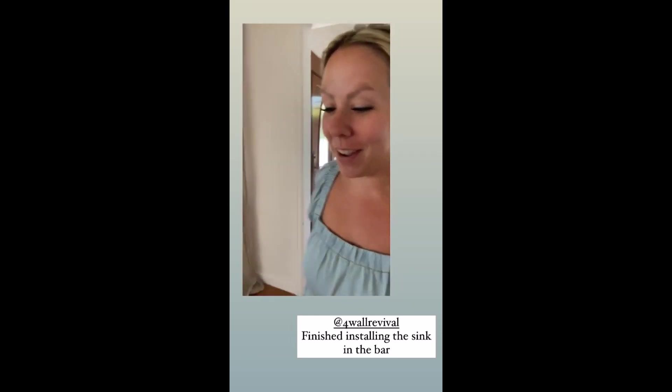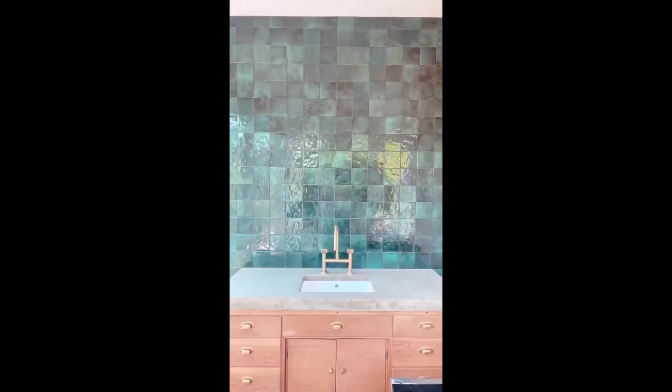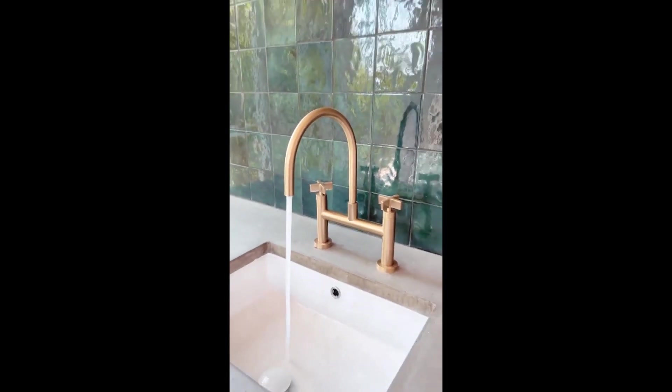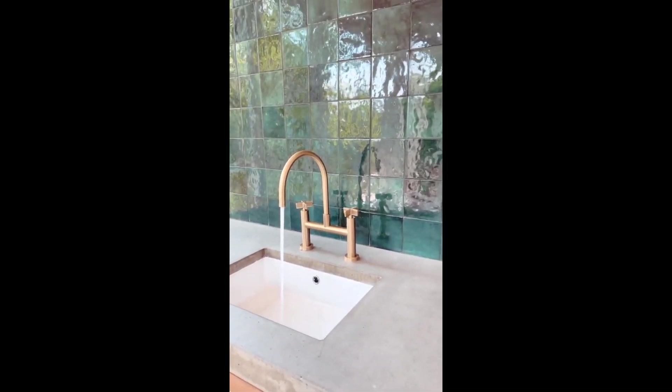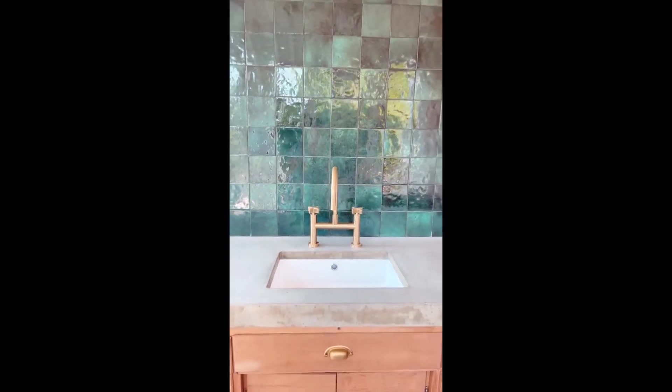I've been down cleaning up the pool house all morning, and then Four Wall Revival was here finishing up the bar. Let me show you — I have to show you. The sink is in and it's chef's kiss. You guys, we have running water. Who's ready for a cocktail? I know I am.